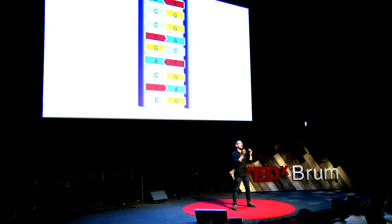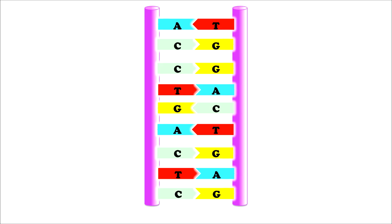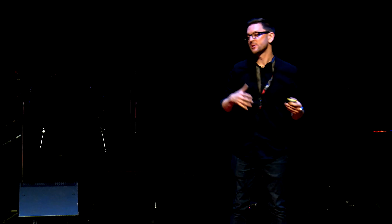If we peel apart the double helix, what we find are two strands. Both have a sugar phosphate backbone, which is this purple. And attached to this are a series of organic bases. These are named A, T, C and G. And these organic bases follow a simple rule: A will always match with T, and C will always match with G.